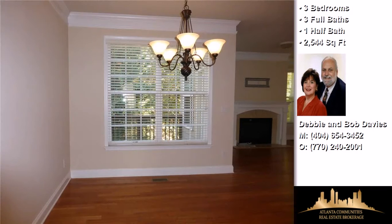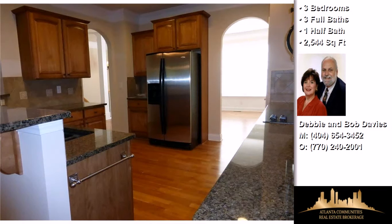On the outside, this property features an end-unit location, a deck, and a brick exterior finish.